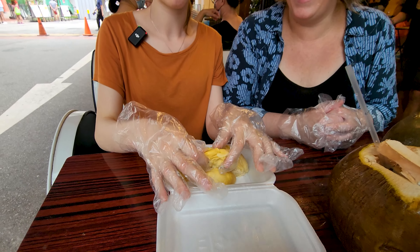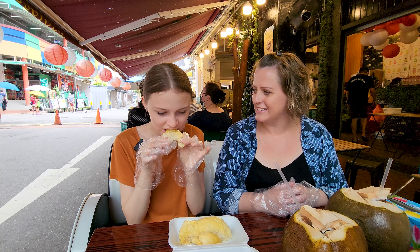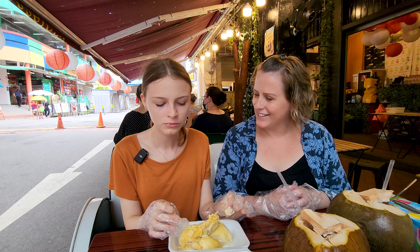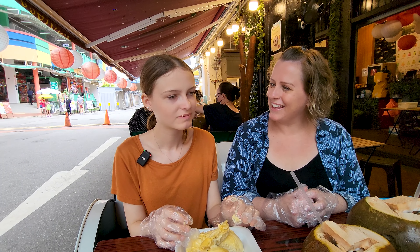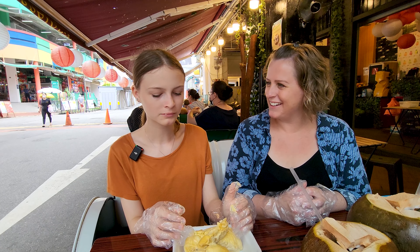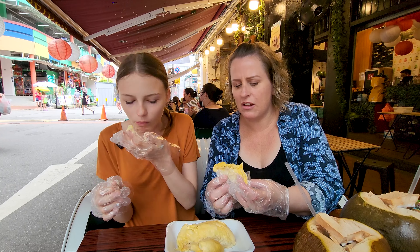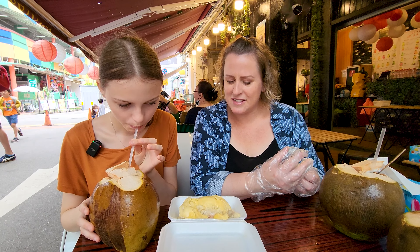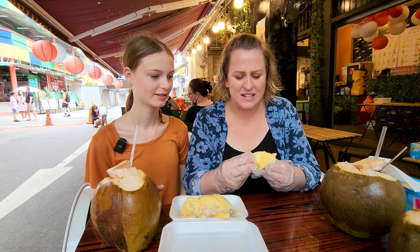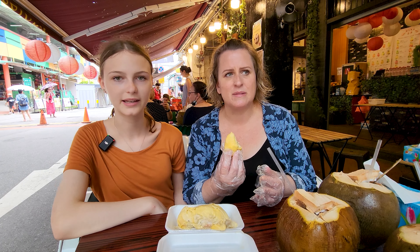That's so gross. Just pick it up and eat it. What do you think? It tastes like onion. Let me try it. Is there a seed in there? It's all custardy on the inside but then a little bit stringy as well. It tastes and smells like spring onion. It does have like an onion smell. It's really weird, it is really strange.